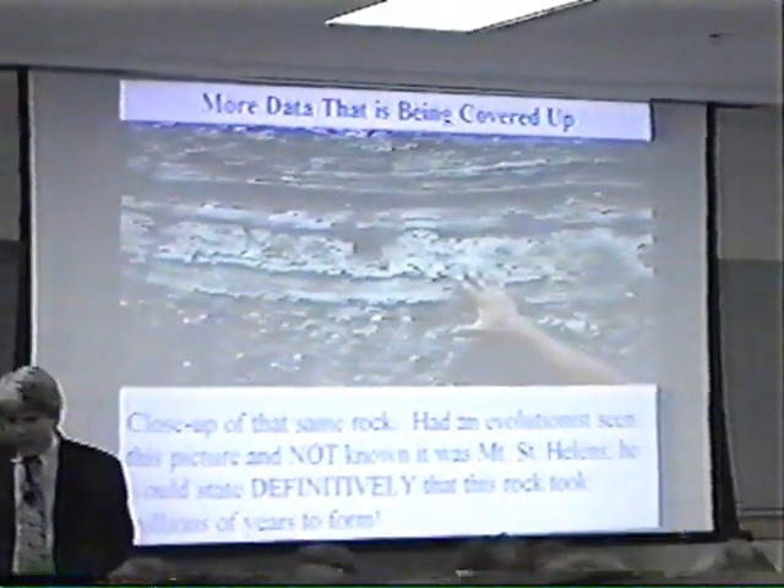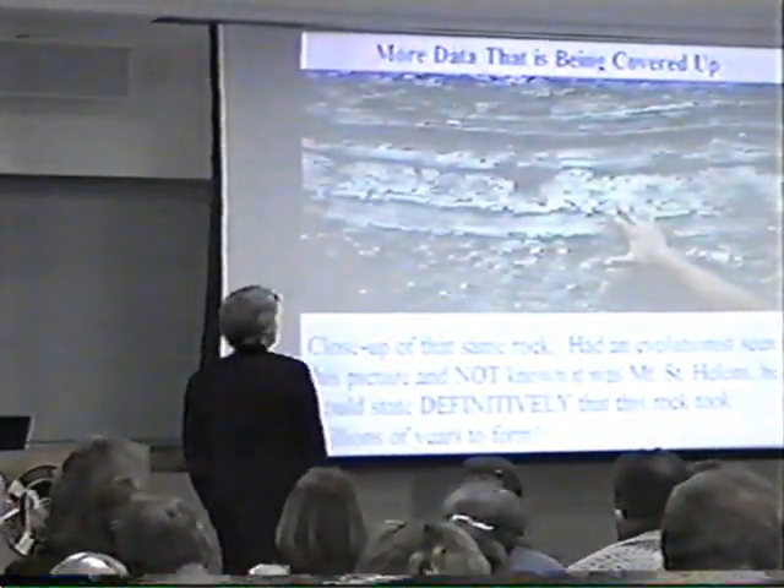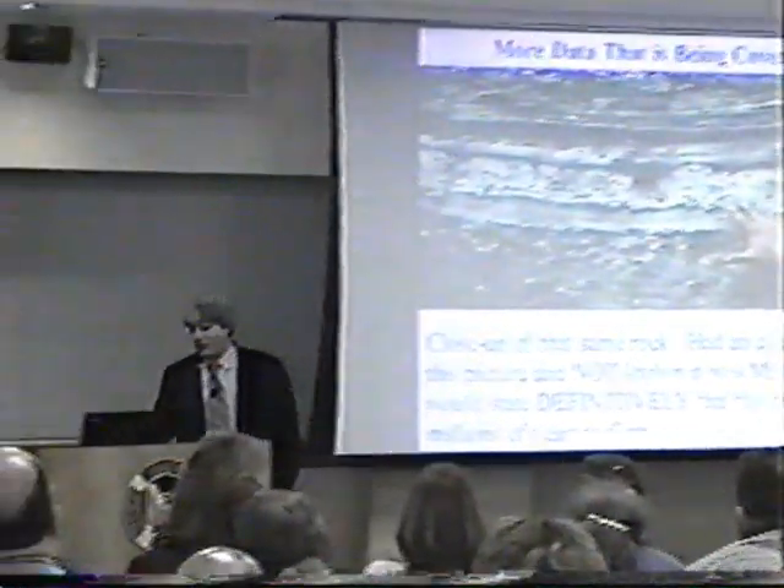However, we see that this formed in just five hours. Geology isn't as simple as some people like you to believe. Stratified, sedimentary rock under the right conditions in natural settings can form very rapidly.